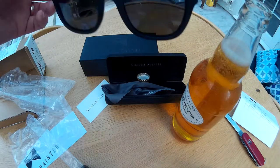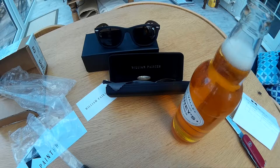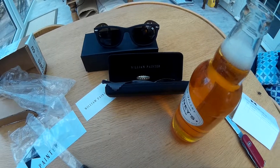That's a pass. William Painters done it. Love them. Bye bye.